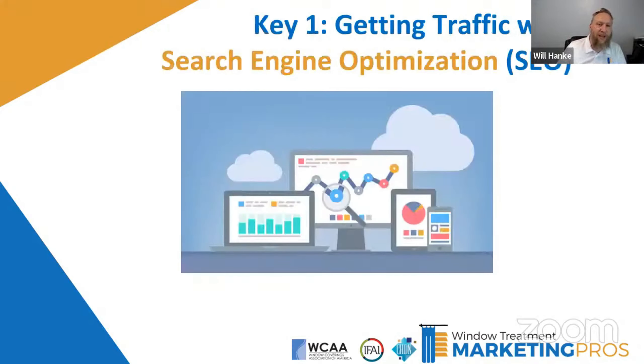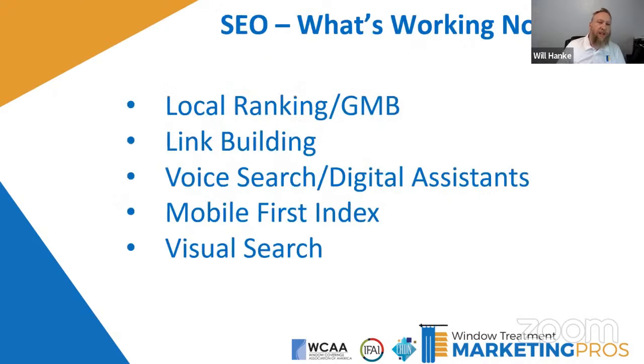Key number one: getting traffic with search engine optimization. There's a lot that goes into optimizing a website for the search engines. Some of the things involved are getting ranked locally and your Google My Business Profile — now called Google Business Profile, or GBP. Getting into that is really going to help you get your business more eyeballs.